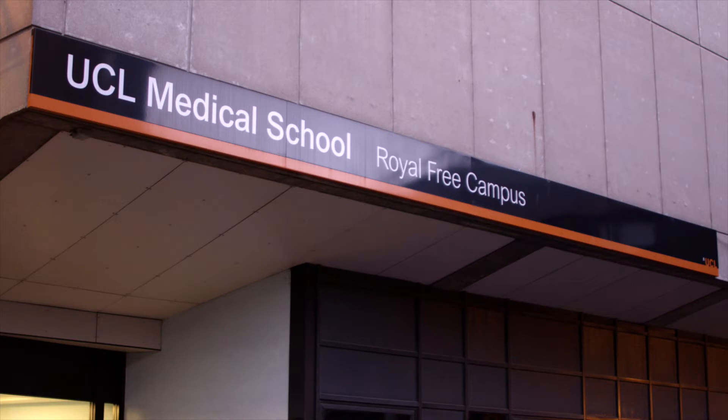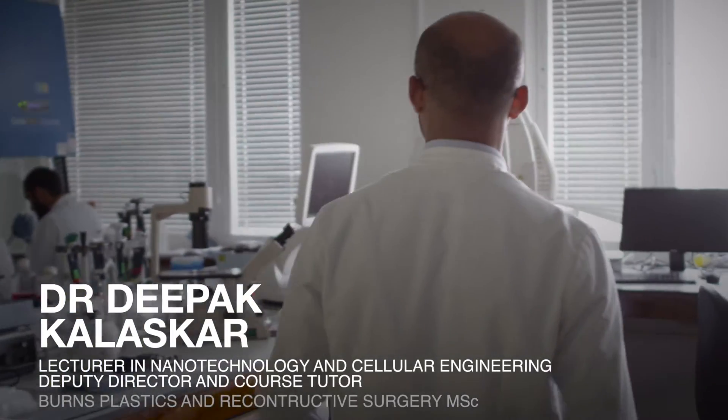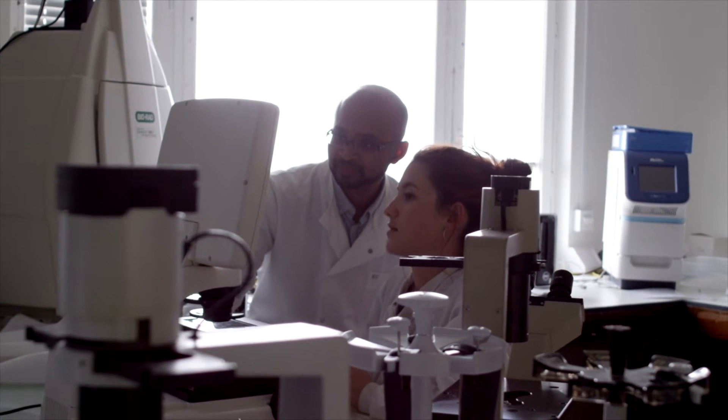The reason we design and develop this program, which is specifically targeted towards clinicians and scientists who want to learn and specialize in the area of burns, plastic and reconstructive surgery, is to equip them with knowledge and at the same time the research skills required to develop their career in this specialty.